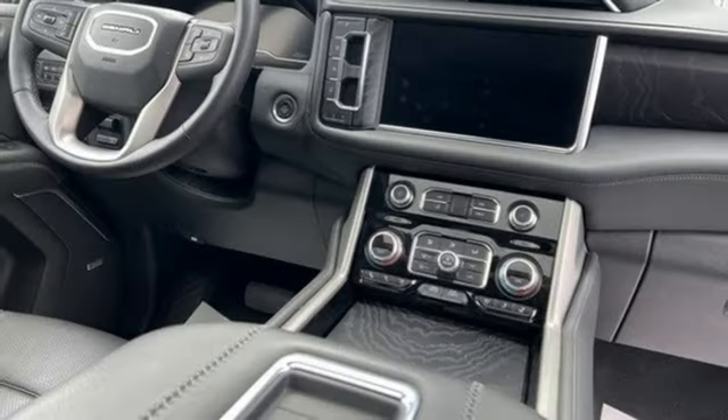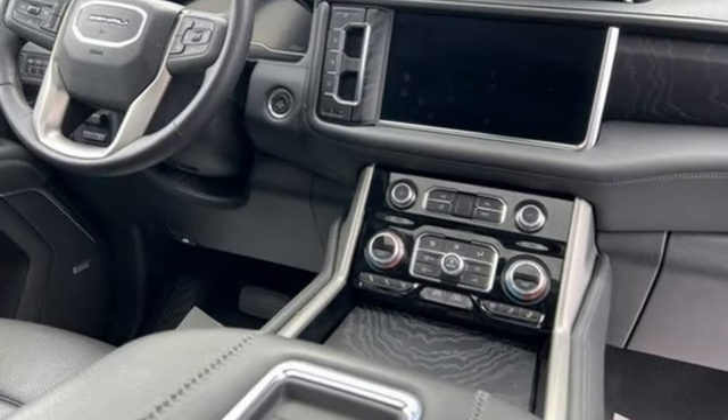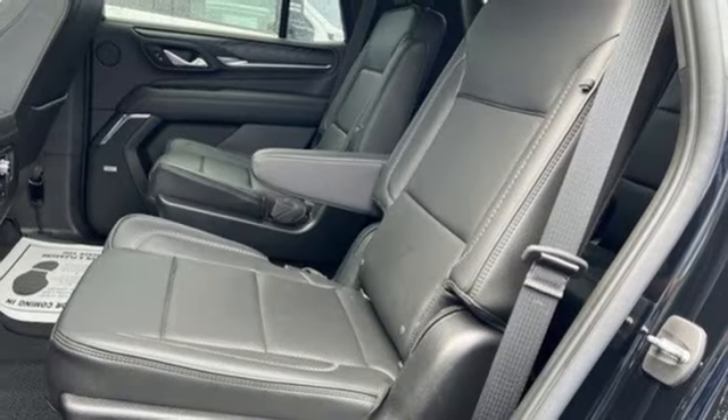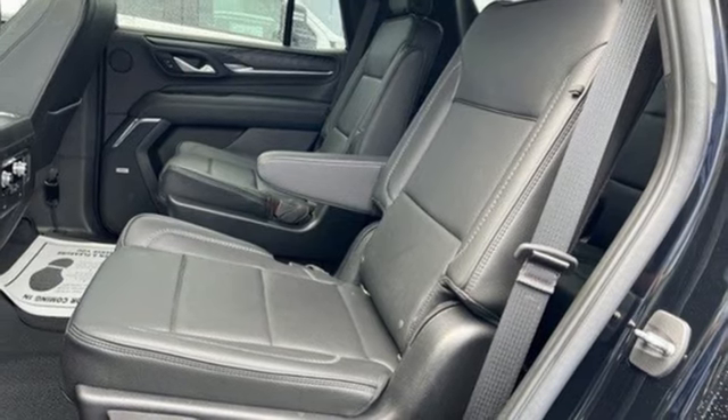Auto dimming rear view mirror, doors and push button start proximity key, dual zone climate control, integrated navigation system with voice activation, V8 engine, heated steering wheel.